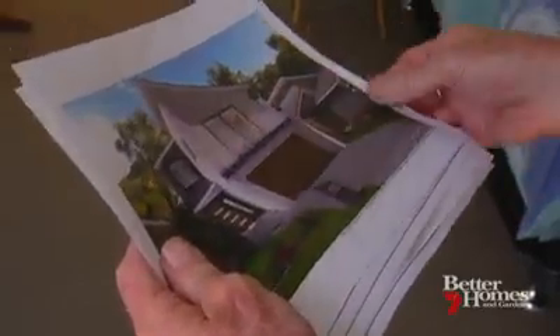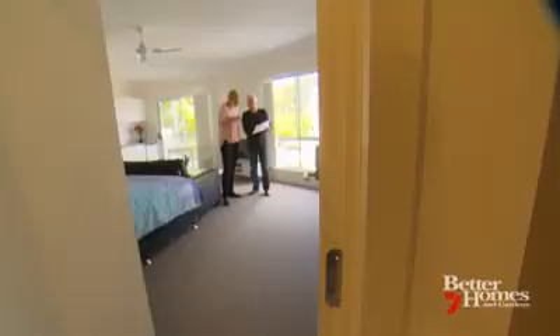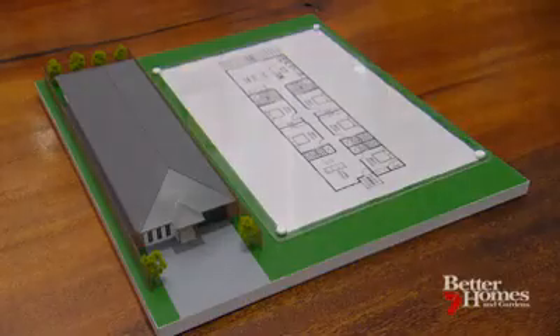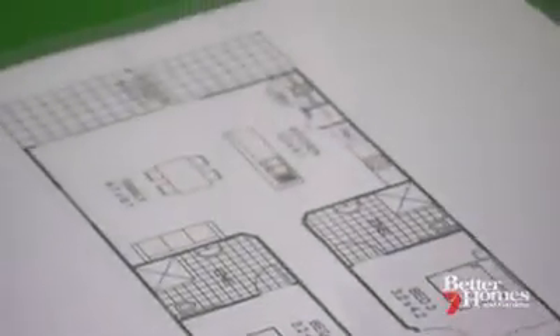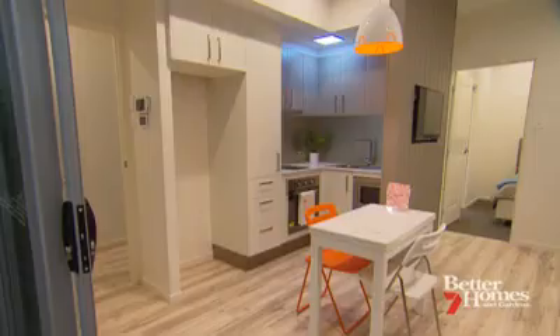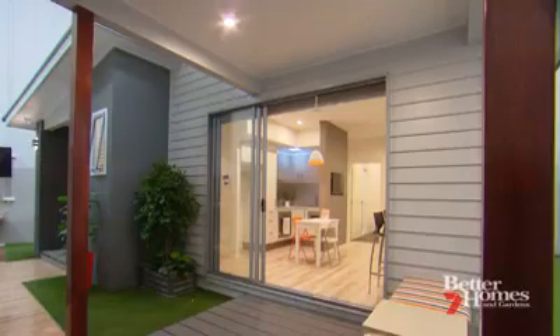These concepts are used in heavily populated parts of Europe with great effect, and the design choices are endless. But if you are looking at creating a home within a home, knowing your local council regulations is crucial. Living smaller means living smarter, and Kevin's display village is where he shows off all the best ideas in one place.